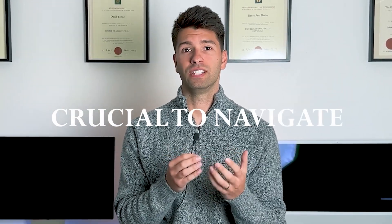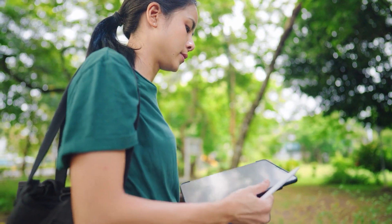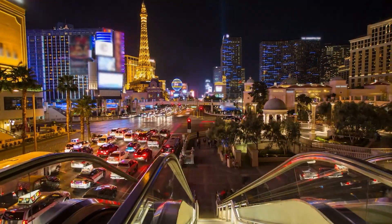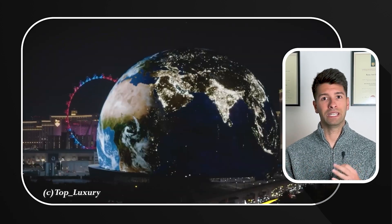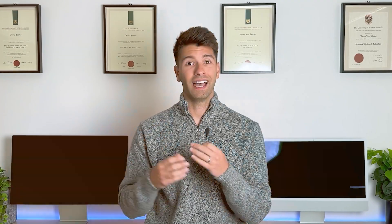It is crucial to navigate through these challenges effectively to ensure the project's success. Despite the eco-friendly features, environmentalists have raised questions about the overall impact of such a massive structure on local ecosystems. With 20,000 people attending events, traffic is a significant concern, and managing traffic flow and parking presents its own challenges. We also cannot overlook sound and light pollution, which could potentially affect the quality of life of nearby residents and visitors.